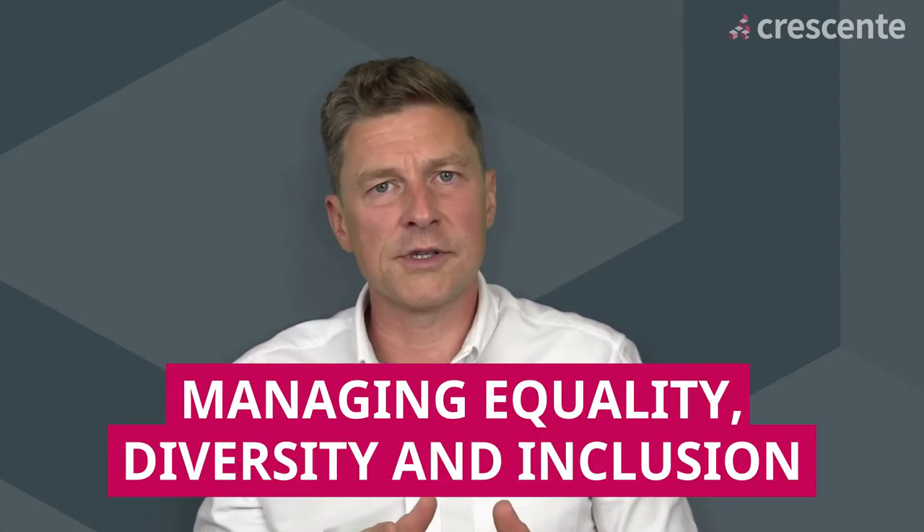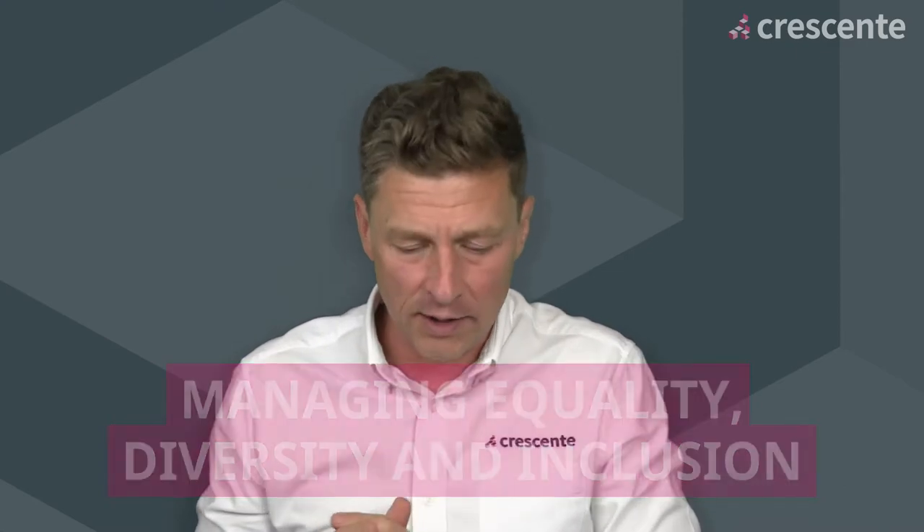The next qualification is the CMI Level 5 in Managing Equality, Diversity and Inclusion. It's one unit — unit 506 from the main Management and Leadership syllabus — and it's a standalone Diversity and Inclusion qualification. What's really nice about it is it's more management-focused rather than HR-focused, so it's useful for team leaders and middle managers who want to get more confident and skilled at managing diversity and inclusion at a team or service level.